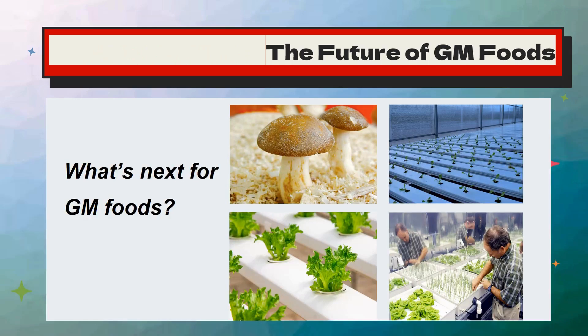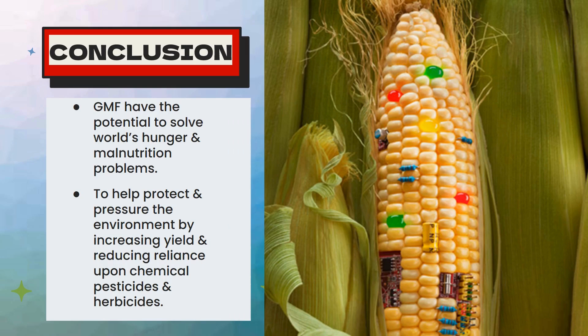What's next for GM food? What is the future of GM foods? There is ongoing debate, but most studies show that GMOs are safe to eat, with concerns largely focusing on environmental and ethical issues. Genetically modified foods have the potential to solve the world's hunger and malnutrition problems. They will help protect the environment by increasing crop yields and reducing reliance on chemicals, pesticides, and herbicides. With advances in food and biotechnology, GM foods could play a key role in solving global food shortages.